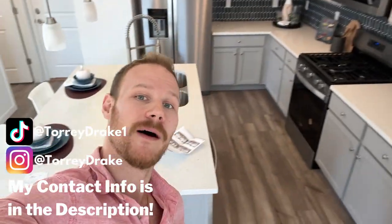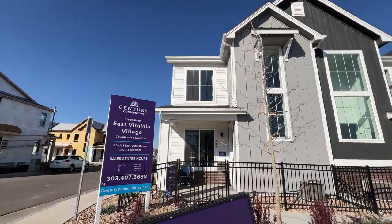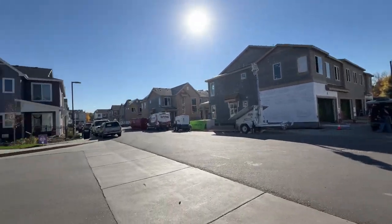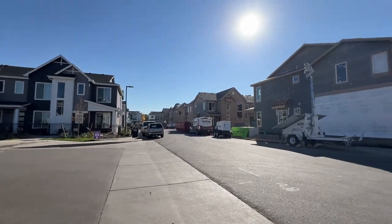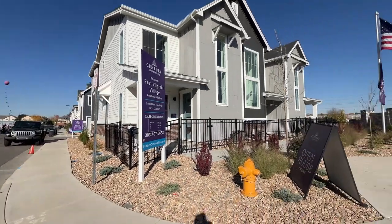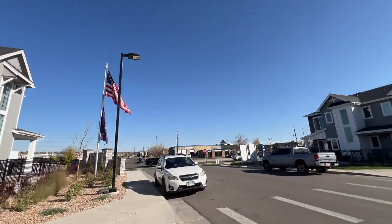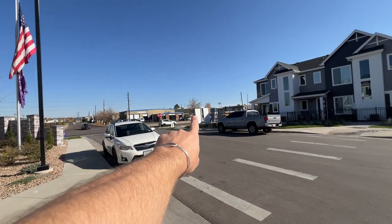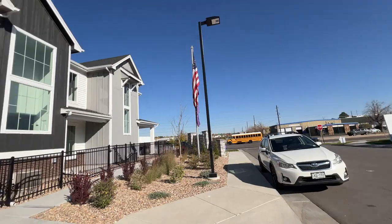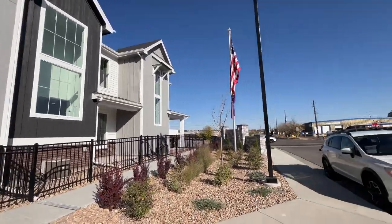Here we are — the Sonoma by Century Communities in the Virginia Village community, building off of Quebec. It's a little loud right now, but that's what you get with new construction. I'm actually very familiar with this area because a gym I've gone to for about a year and a half is literally in one of those buildings, and the coffee shop I go to all the time is right behind there. It's embarrassing how long it took me to come out here and film, but here we are.